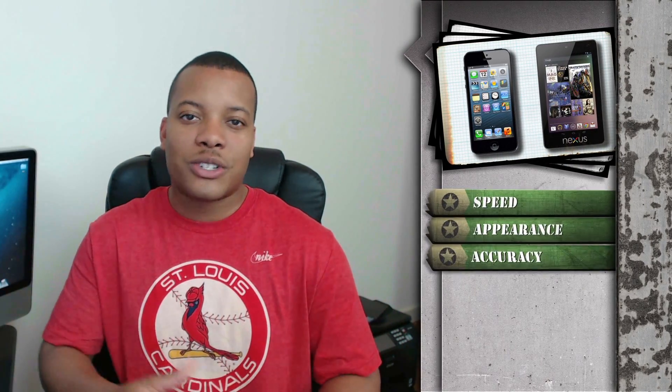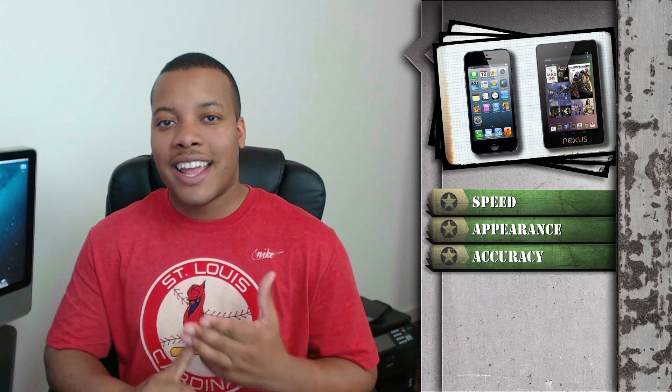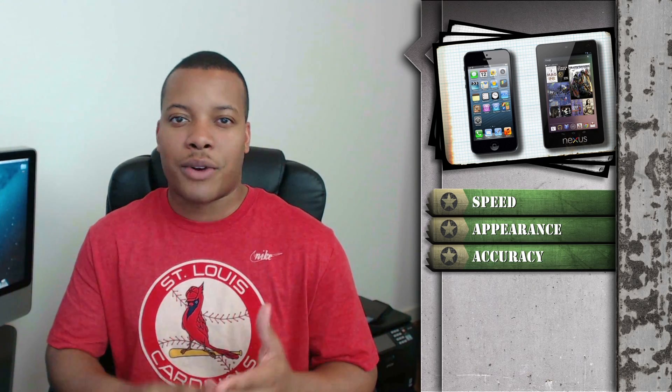Welcome back — it's good to have you guys here again for another episode of Soldier's Tech Battlefield where I want to be comparing Siri versus Google Voice Search. A lot of people have been doing comparison videos but tend to stop at speed. In this episode I'm going to compare speed, but also the presentation and accuracy of these two pieces of software in iOS and Android.